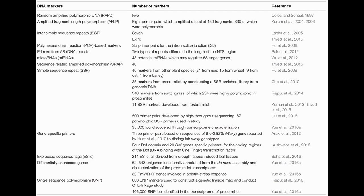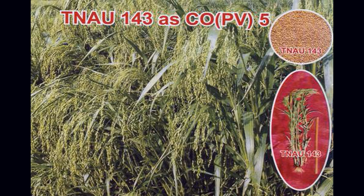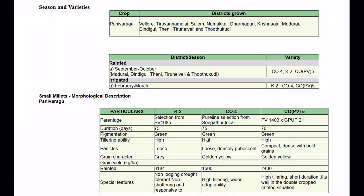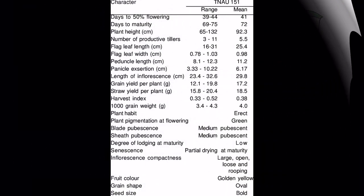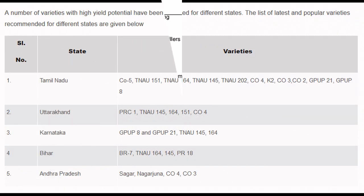Coming to varieties, the varieties include TNAU released variety Co-PV5, which is a popular variety. Other varieties include K2, CO4, and TNAU151, among others. Among them, K2 is the highest yielding variety, and other varieties in India are listed above.